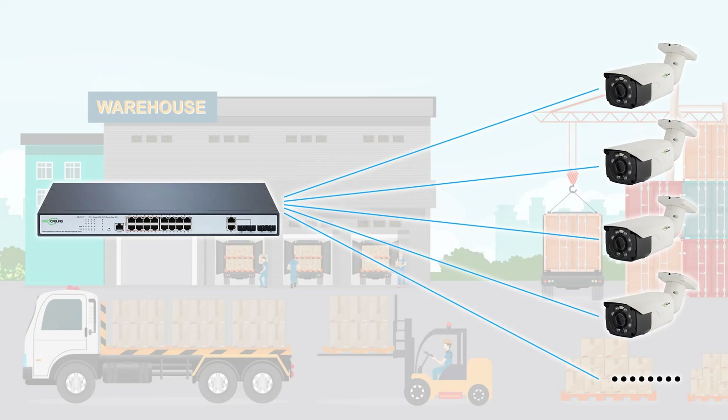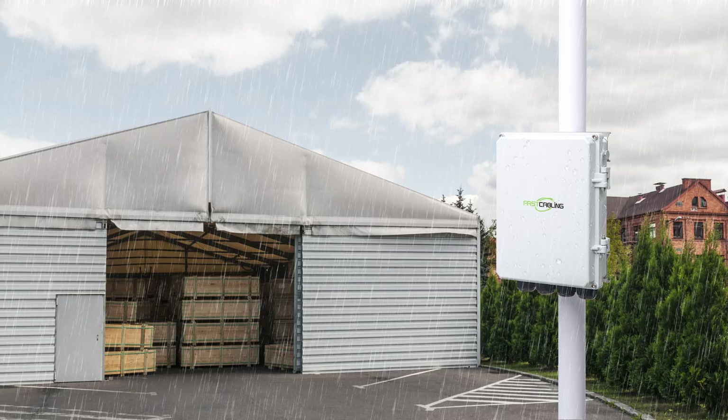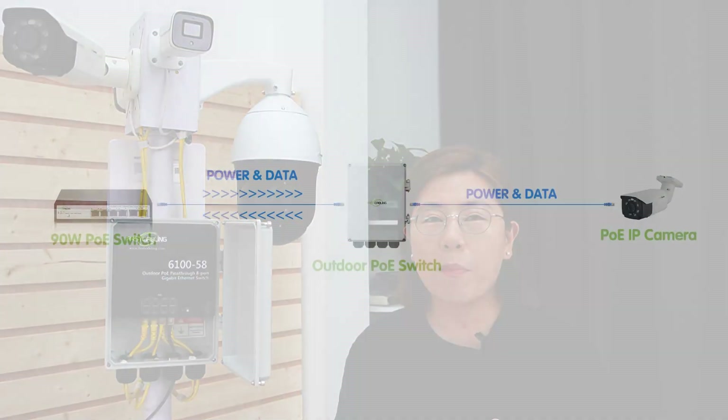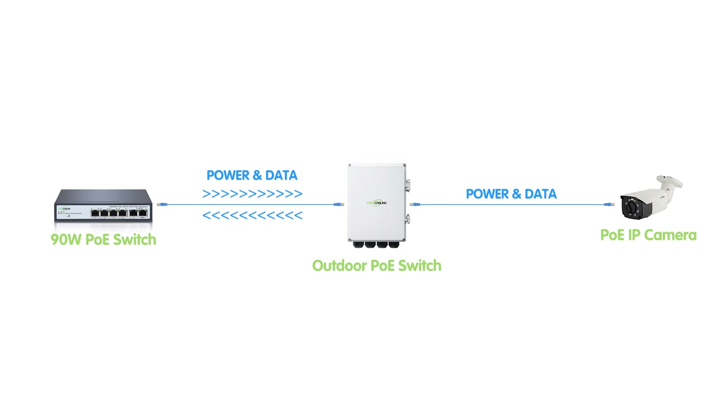Traditionally, setting up outdoor cameras involved running multiple ethernet cables from your control room to each camera. This not only adds to installation complexity but also increases the risk of cable damage or tampering. Enter our outdoor PoE pass-through switch — encased in an IP67 waterproof housing and built to withstand harsh outdoor conditions. It simplifies your cabling needs by allowing multiple cameras to connect through a single switch placed outdoors. Fewer cables simplify deployment and enhance reliability, and the switch can transmit both power and data over extended distances without loss of quality.